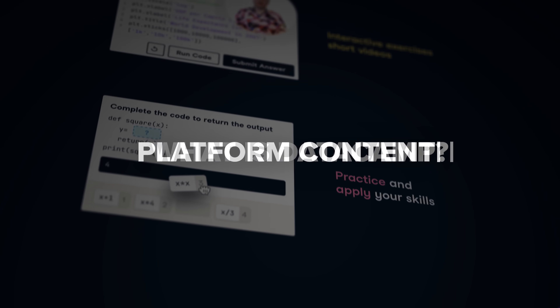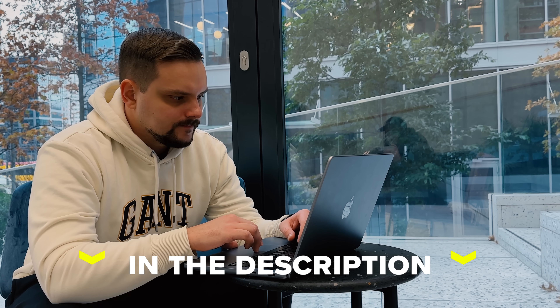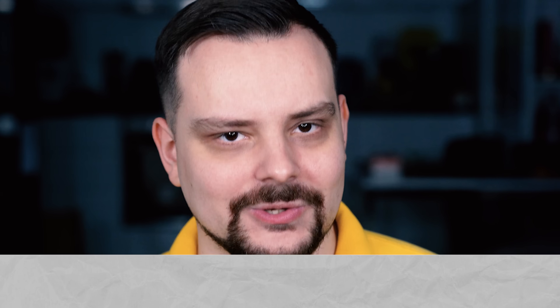Here are some things I will talk about: What is Datacamp? Platform content? Pros and cons? Pricing? I will drop all the useful links in the description down below, so check them out after watching this video. Let's get into it.